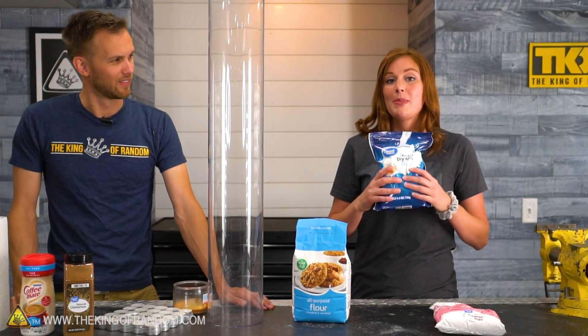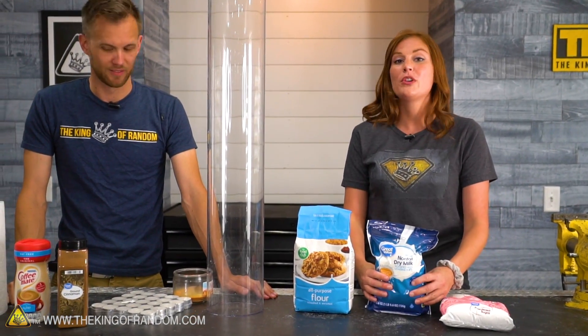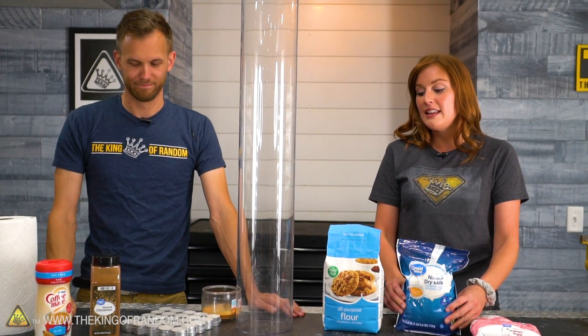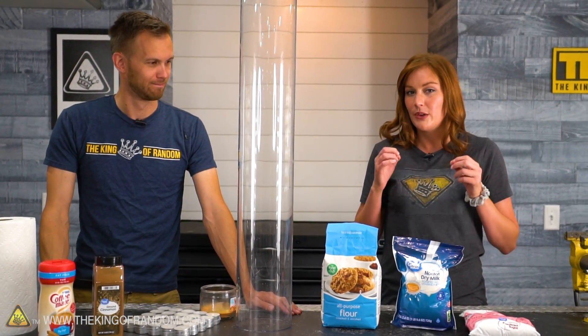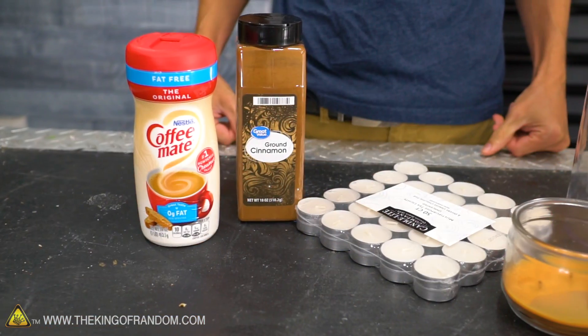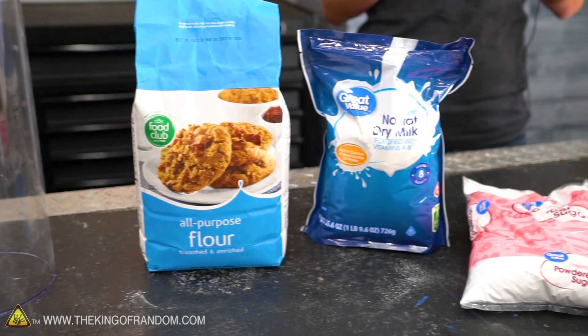She showed me how to do that with both powdered milk and with coffee creamer, which have a very fun sort of result when you throw them in the fire. Anything that is a small particle burns incredibly fast, and so all of these different ingredients that we have here today are going to burn differently.